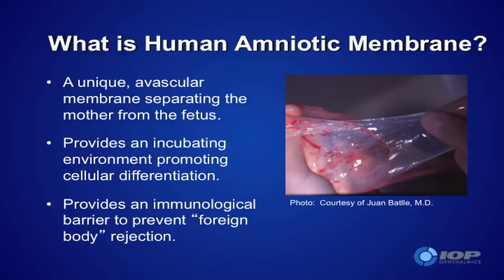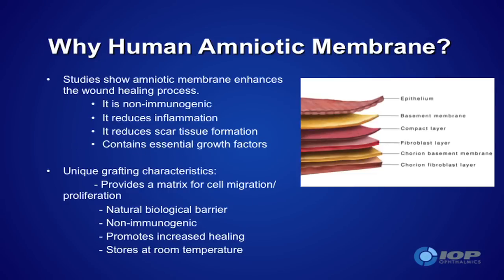Amniotic membrane is pretty remarkable stuff. It has been used since the earlier part of the 20th century for non-ophthalmic purposes to enhance certain kinds of wound healing. The individual whose name appears under the photograph really deserves credit for bringing this remarkable tissue into the western world. It is dissected off from the placenta, and as you can see from the various layers shown here, it has been analyzed and found to contain a remarkable number of anti-inflammatory components, anti-fibrotic or anti-scarring materials, and materials that enhance epithelial migration.